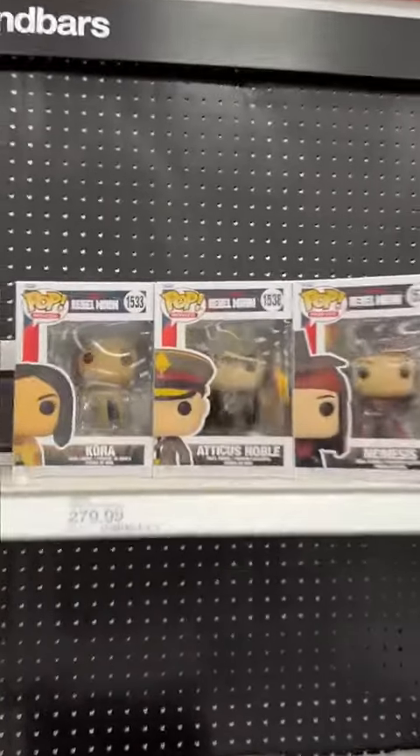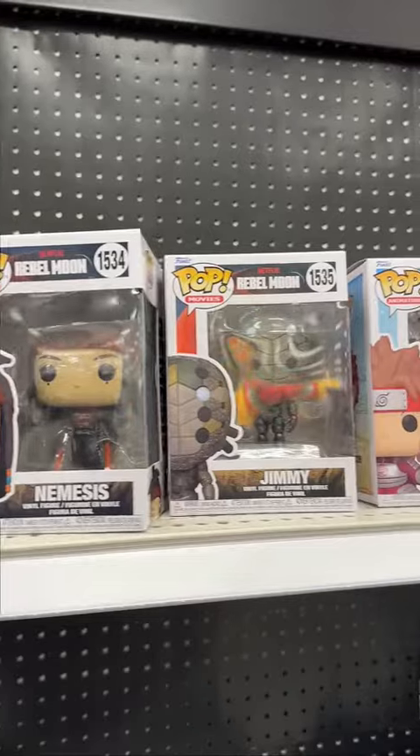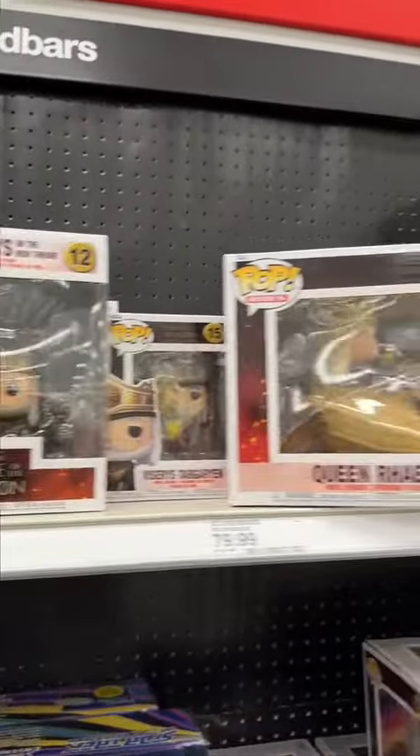I did notice these Rebel Moon pops, which is some sort of Netflix show or movie that I haven't heard of. But this Target had tons of pops, like these Naruto pops and House of Dragon pops.